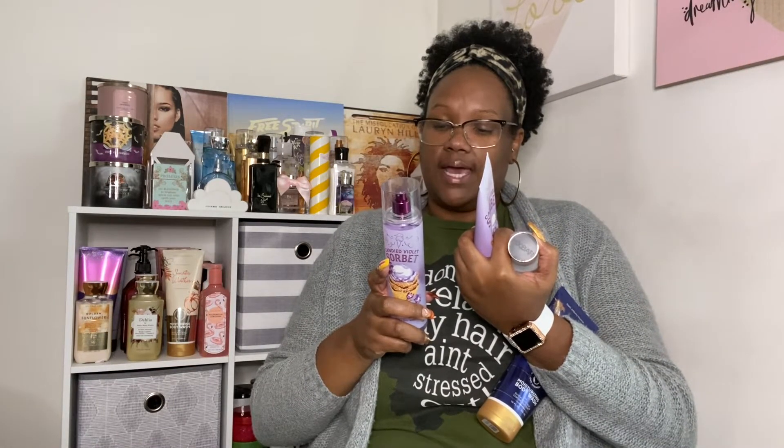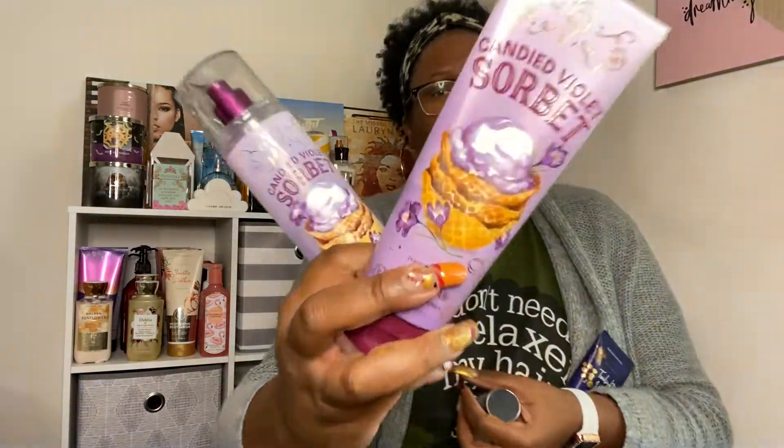I looked on the back for the fragrance notes and it said Lush Berries, Soft Mimosa, and Cypress Wood. That gave me the idea of putting Candid Violet Sorbet with it. The keynotes for this are Sugared Violet Petals, Vanilla Sorbet, and Blackberry Swirl. So I put these two together — the body cream and the body mist. After I got out of the shower with my Twilight Woods, I went on and paired together Candid Violet Sorbet.